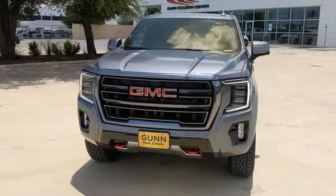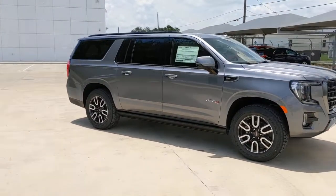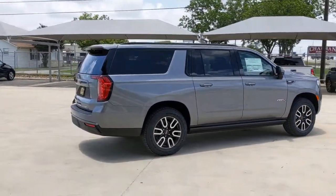Looking for your dream car? It could be the 2021 GMC Yukon XL. You deserve a ride that was designed with your needs in mind. The time is right to take advantage of the technology, performance, and creature comforts this vehicle has to offer.